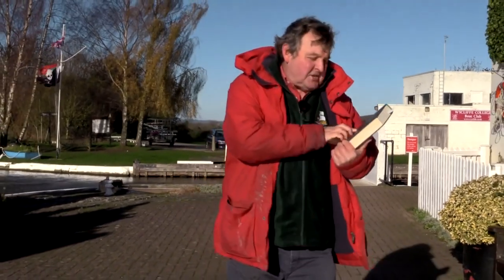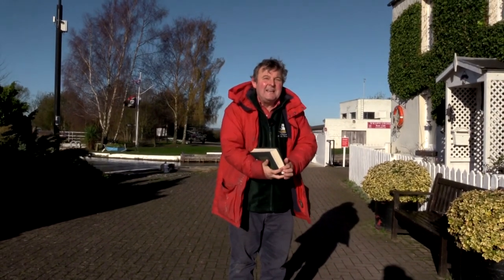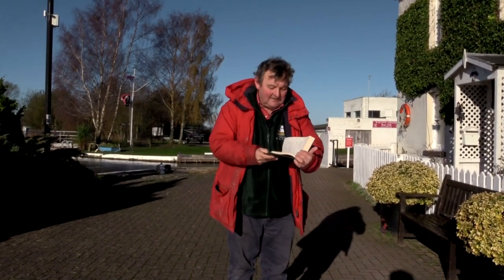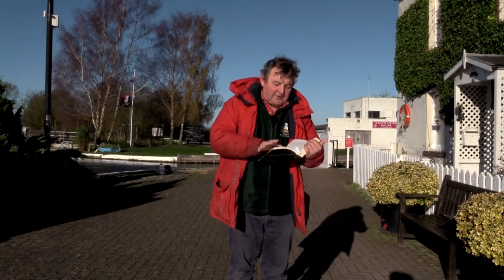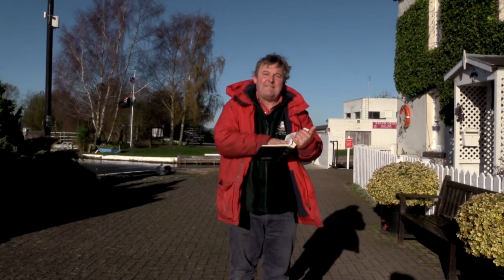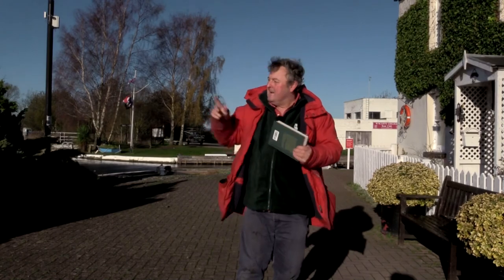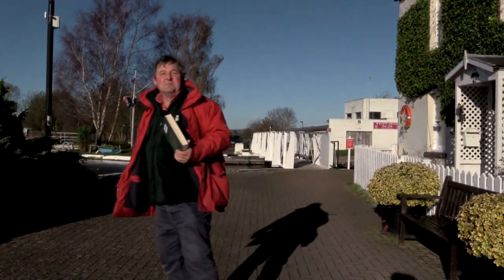This is a copy of Bradshaw's Canal and Navigable Rivers of England and Wales from 1909, and it describes this canal as having a towing path throughout the navigation, seven troughs, and barges carrying up to 75 tons. But today my trip is going to be on a rather smaller boat.